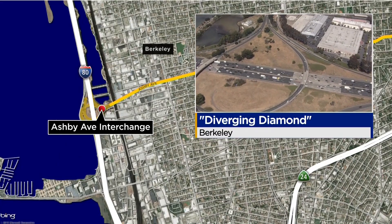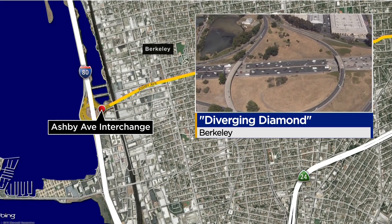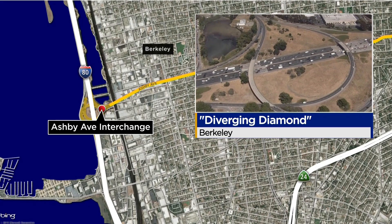We're going to begin with a cutting-edge plan to straighten out traffic at a busy Berkeley interchange. If approved, the circular junction at I-80 and Ashby would be replaced by something called a diverging diamond that requires drivers to briefly cross to the opposite side of the road. There's one being built right now in Manteca, and our Wilson Walker is there to show us how these things work.